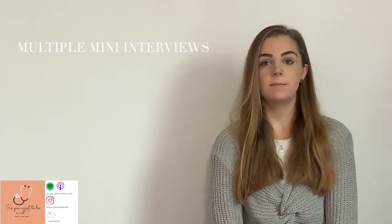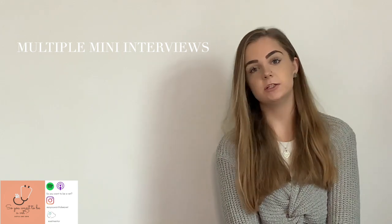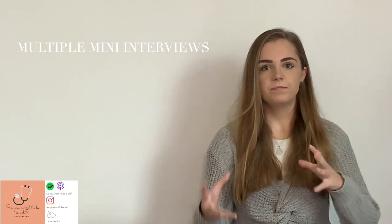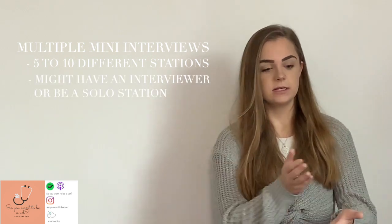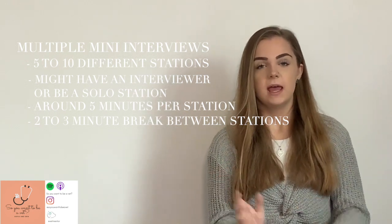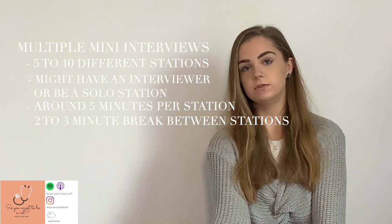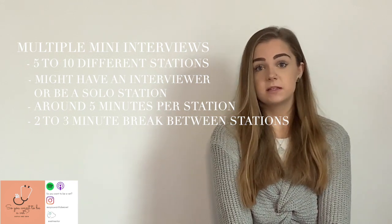An MMI is a multiple mini interview and some universities require you to do these as part of the application process instead of a typical panel style interview. An MMI consists of between five and ten different stations. Some might have an interviewer, some might not. Each station is about five minutes long with a one to two minute break in between. Each station has a different task, whether that's a scenario discussion, talking about your experience, why you want to be a vet, or perhaps a maths-based task like dosage calculations.